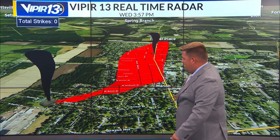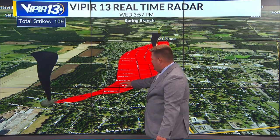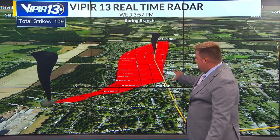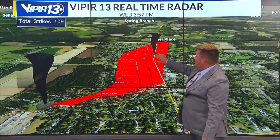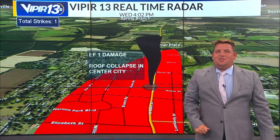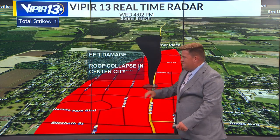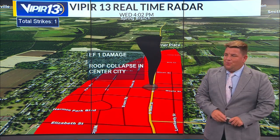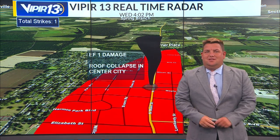The path started right here around Baptist Street and Baker Street, and it kind of took an eastward and then a northern jog into the downtown Marion area. You can see this red swath right here is where the damage outlay was. This area right here in town was where they saw the EF1 damage with a roof collapse in the center city area, with several windows blown out, even some brick structures that were knocked over from the wind, and then eventually started into the Luther Ridge Road area and started to dissipate after that.